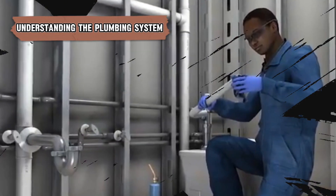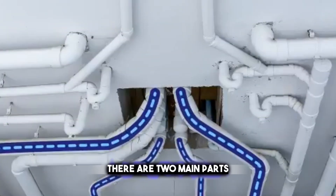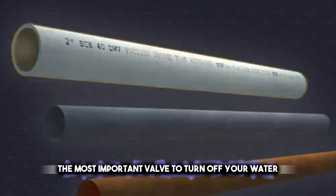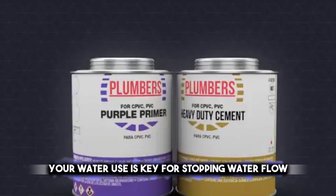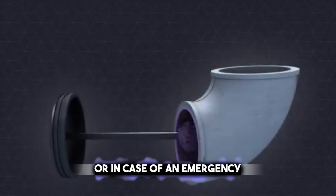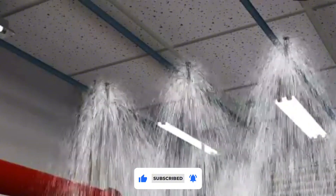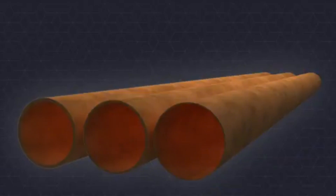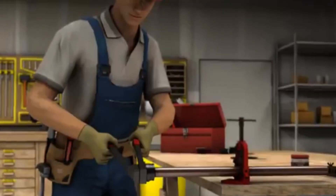Getting to know how your house's water pipes work is important for keeping things running and for when things go wrong. There are two main parts: the clean water coming in and the used water going out. The most important valve to turn off your water, usually found near where you check your water use, is key for stopping water flow when you need to fix something or in case of an emergency. It's good to know about the smaller valves found under your sinks and toilets. It's also helpful to know about the different kinds of pipes like PVC, copper, and PEX because they all need to be taken care of in their own way. Checking your pipes often can help stop big issues before they start.